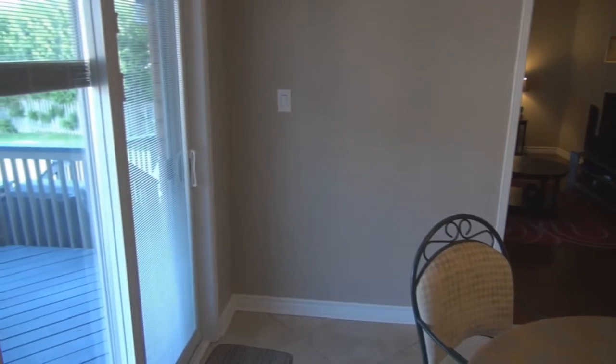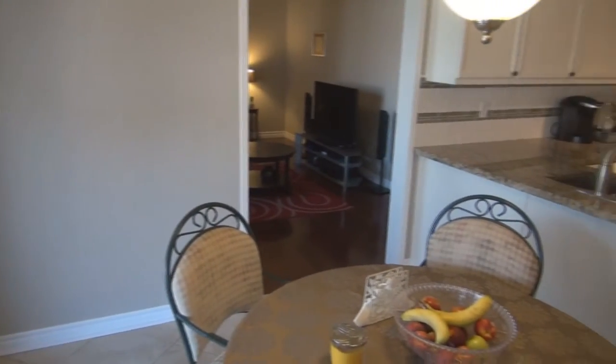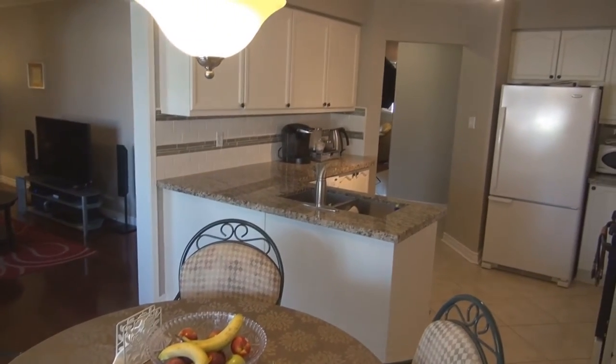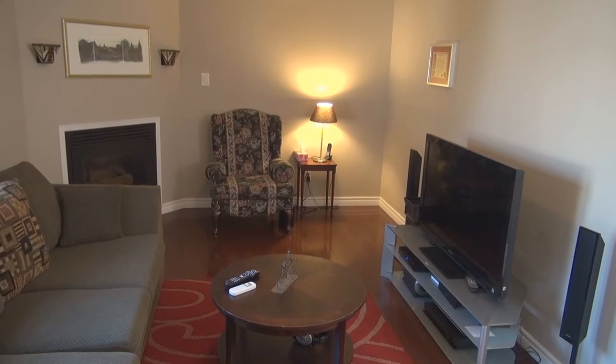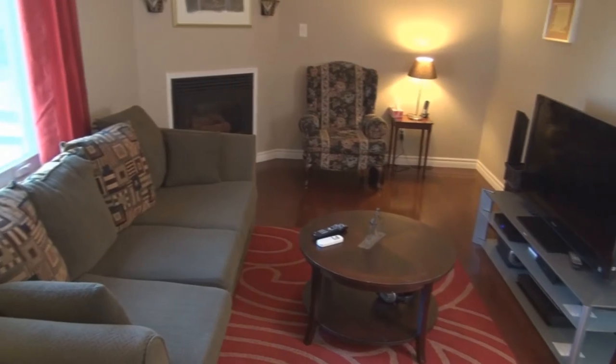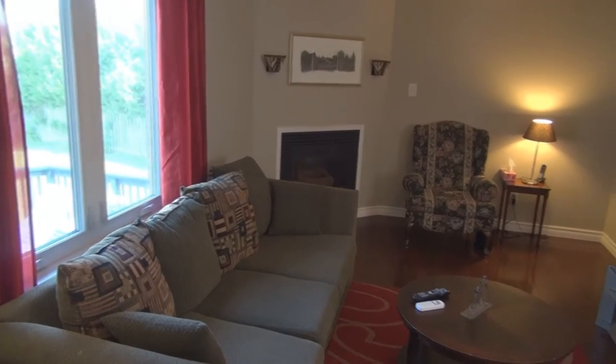We also have a sliding door that leads us out to our two-tier deck overlooking the beautiful pie-shaped lot. Here in our family room, we again have the pre-finished hardwood floors with fresh paint and a gas fireplace. This is a very cozy room with a wonderful window overlooking the back gardens.